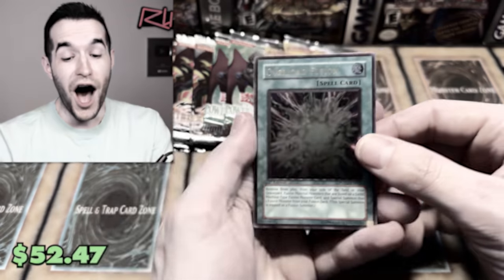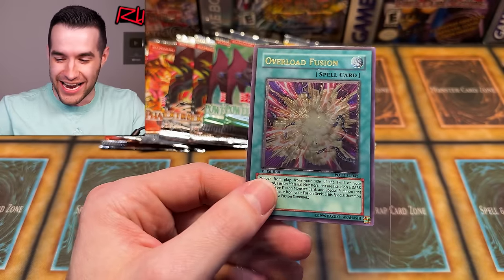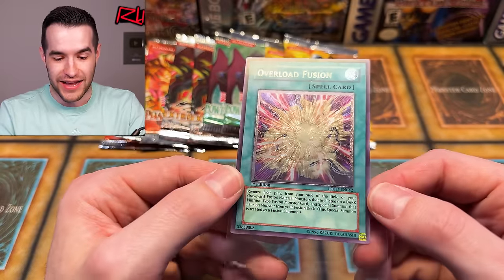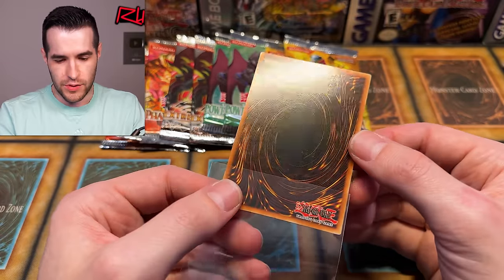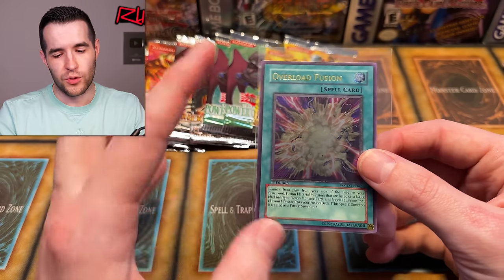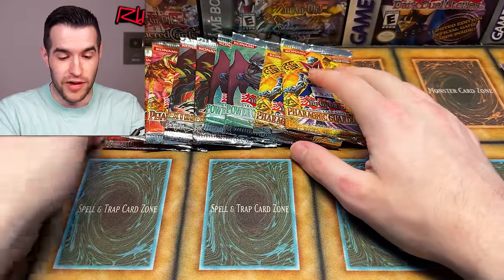Mausoleum, Decoy Roid, Neos — good pull. We have a Garage Baby and — oh, the Ultimate Rare Overload Fusion! I've been asking for this in every other video we've been opening Power of the Duelist and we got it. Overload Fusion ulti — not Future Fusion but Overload Fusion, for all you Cyber Dragon fans. I think it was around $50 on Guess That Price. How does it look on the back? There is some scuffing. Centering looks good — I think it's like a nine at worst. That's two ultis — that's not bad at all.